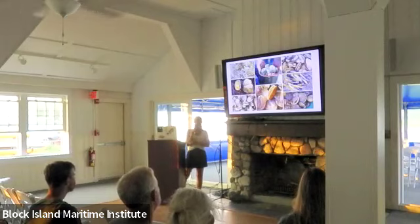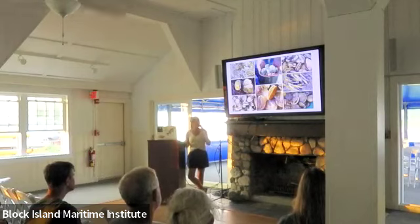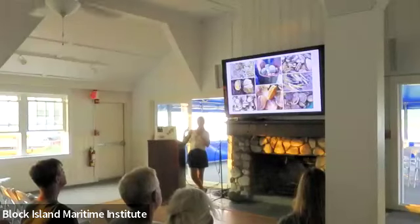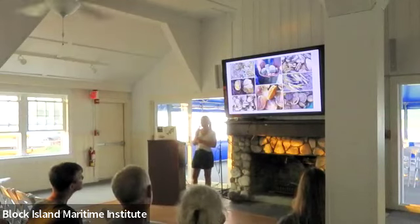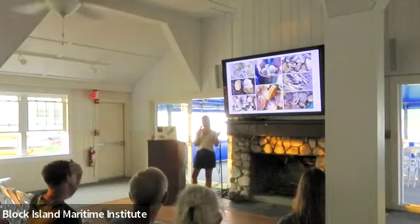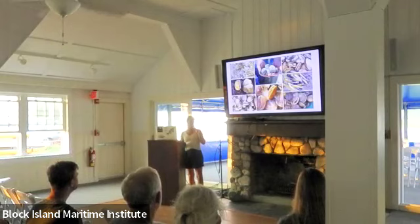Bay scallops are typically available in the wintertime. They're super sweet — like ocean candy. They're a very seasonal species with a very short lifespan. They rely on eelgrass beds as habitat, and we've seen a decline in bay scallops over the years largely due to declining eelgrass beds, which shows the importance of habitat. But when they're available in winter, they're a special treat.